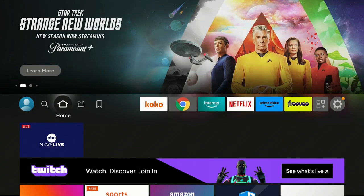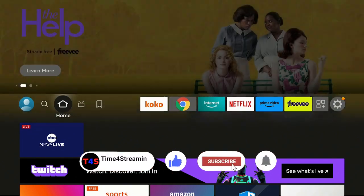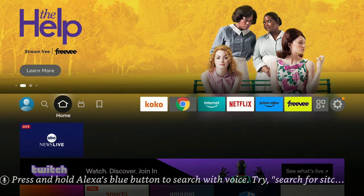If you like what you're seeing, please click that like and subscribe button and ring that bell so you know when I put up more videos. Leave your comments down below and let me know how you like this video. Remember, day or night, it's time for streaming!